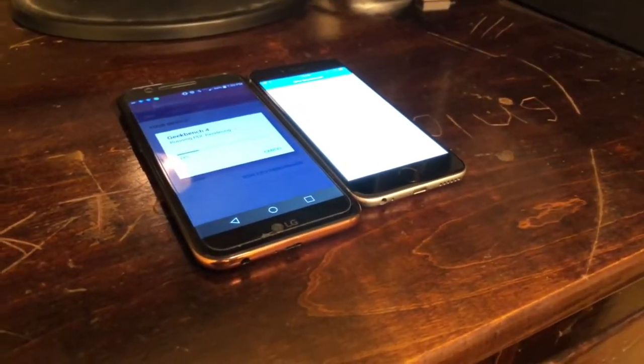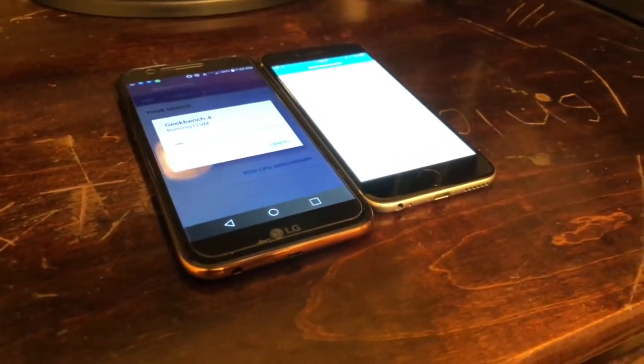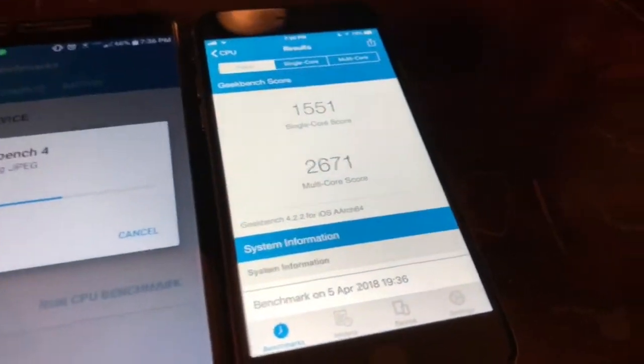Hey guys, welcome back to the Eds Tech YouTube channel. Today we're doing an iPhone 6 versus the LG K20V in a speed and performance test. Let's get right into it after the benchmarks.